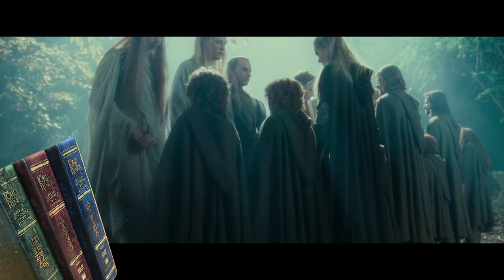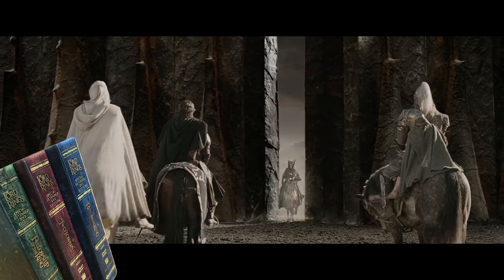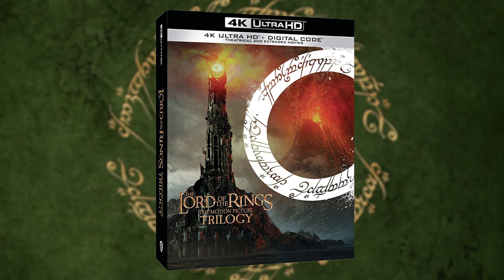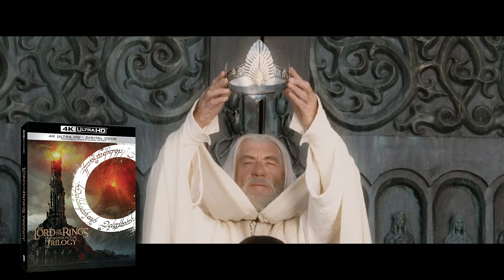In the early 2000s, The Lord of the Rings extended editions were the shining example of what DVDs could be. Now, nearly 20 years later, The Lord of the Rings makes its way onto 4K UHD, and I can personally confirm the king of home media has returned.